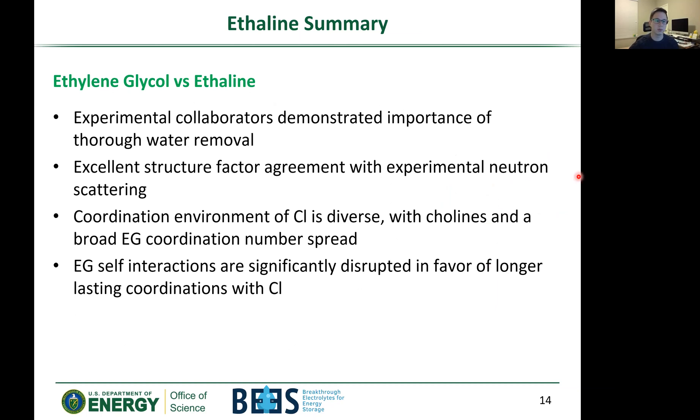To summarize the findings for ethylene glycol versus ethaline: our experimental collaborators at Case Western demonstrated the importance of thorough water removal, which has a noticeable effect on dynamics even if not on density. We see excellent structure factor agreement with experimental neutron scattering and ab initio molecular dynamics, validating our CMD simulations. The coordination environment of the chloride anion is very diverse — with a broad spread of ethylene glycol coordination numbers, not a neat fixed packet as some literature suggested. Finally, ethylene glycol self-interactions are disrupted in favor of very long-lasting interactions with chloride, which we believe is the main cause of slow dynamics in ethaline.